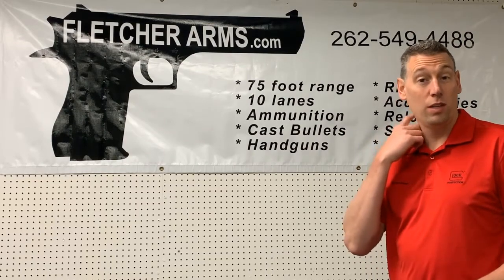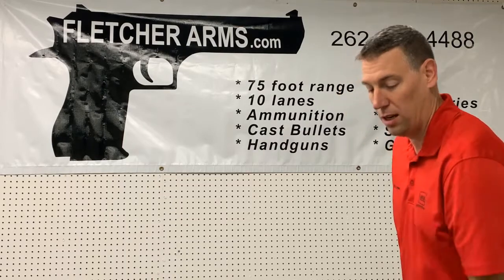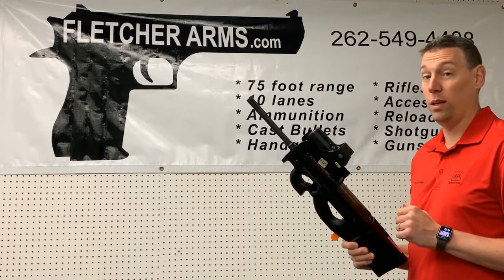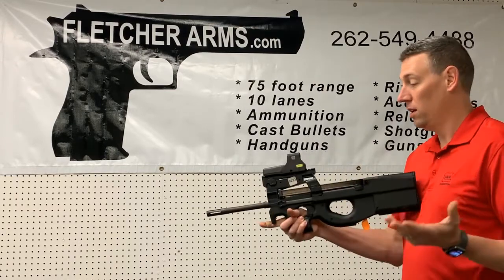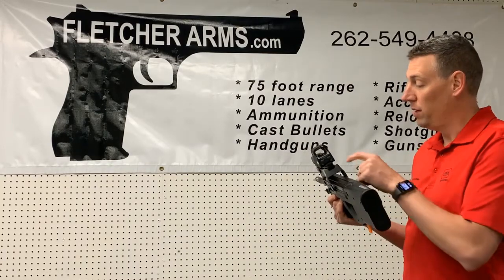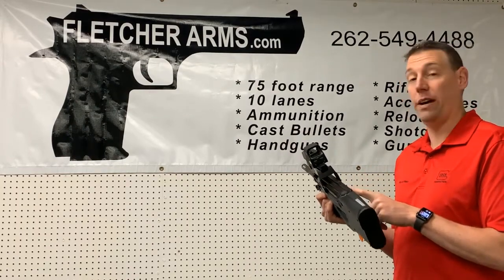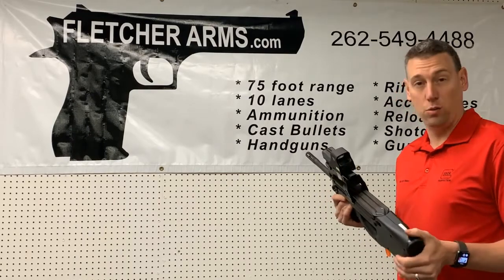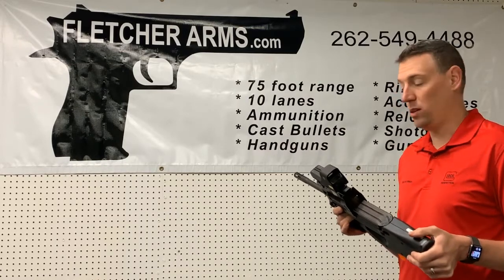Wanted to send out a huge thank you and shout out to the great people at EOTech, because now three of our rental guns are set up with their 512 red dot, which is the choice of military the world over — awesome, very nice, and a lot of fun. We put it on our PS90 in 5.7×28 FN, we put it on our new Ruger carbine in 9mm, as well as the SIG 9mm rifle.